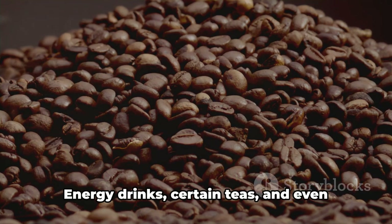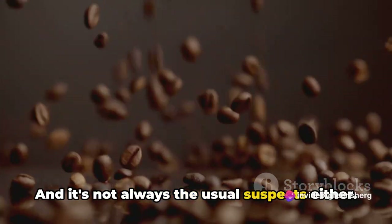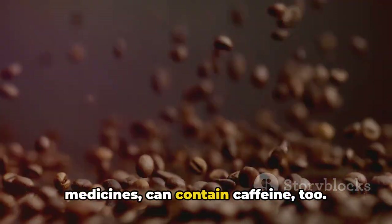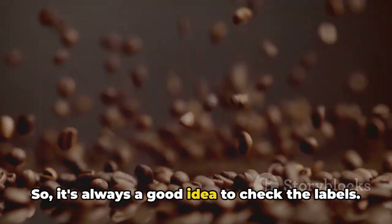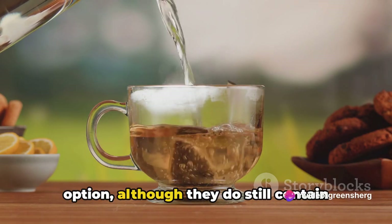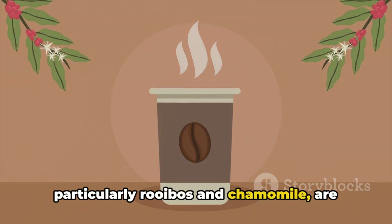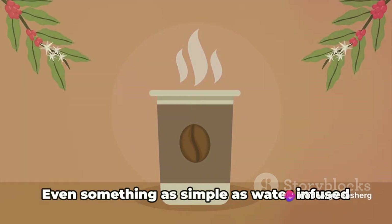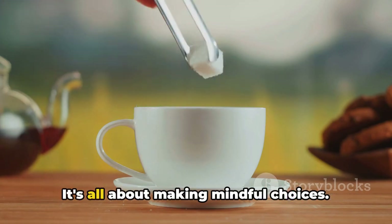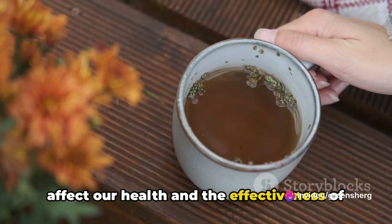It's not just coffee to be cautious about — energy drinks, certain teas, and even some types of chocolate contain caffeine. Some medications, particularly over-the-counter pain relievers and cold medicines, can contain caffeine too, so it's always a good idea to check the labels. There are alternatives: decaffeinated coffee and teas are an option, though they still contain trace amounts of caffeine. Herbal teas, particularly rooibos and chamomile, are naturally caffeine-free and can be a soothing alternative. Even water infused with fresh fruits or herbs can be a refreshing change.